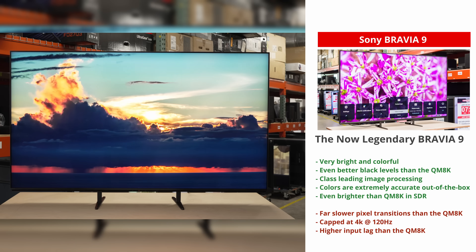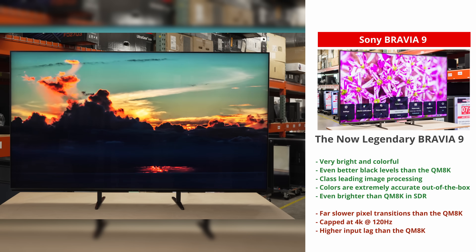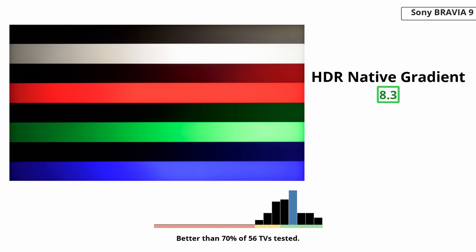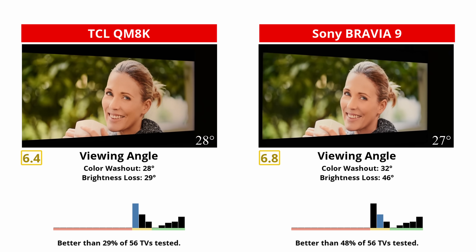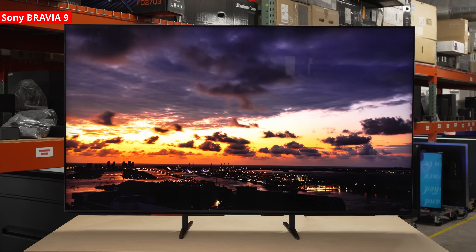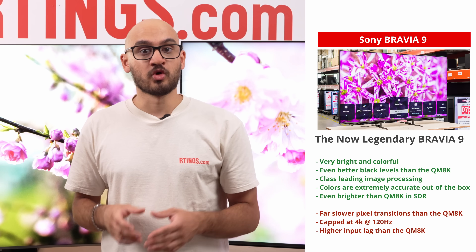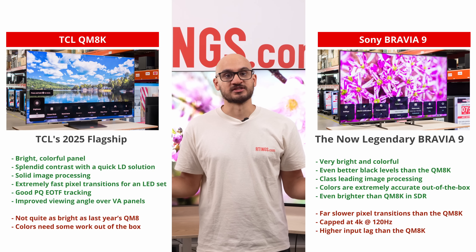Choose the Bravia 9 if you watch films and want minimal fuss and maximum polish. Sony's out-of-the-box accuracy is better, its processing is best in class for messy streams, gradients are smoother, and its viewing angles are slightly more consistent. In a dark room with high quality sources, the Bravia 9 looks natural and cohesive. If you rarely game and you value that look above all else, it earns its keep. If you do game often, or you want the brightest and fastest TV for your dollar, the TCL is the smarter buy.